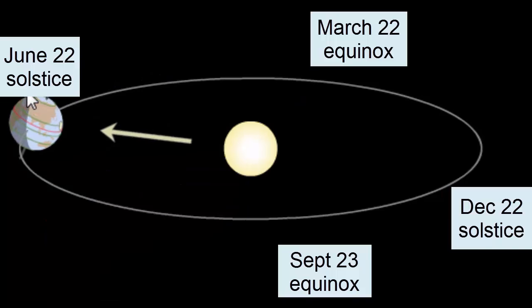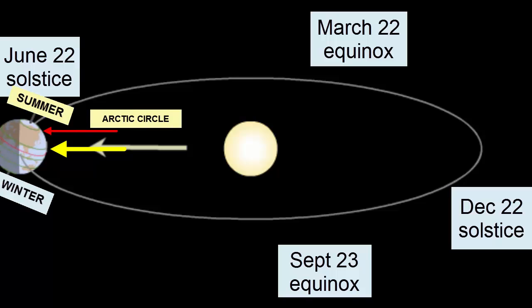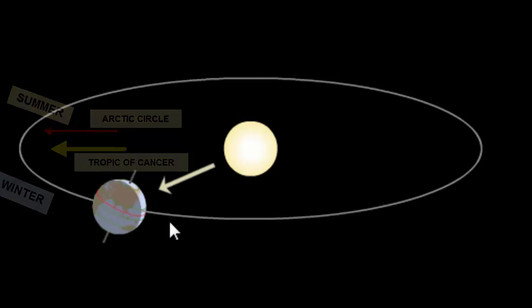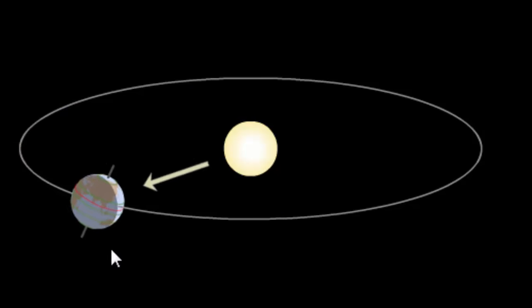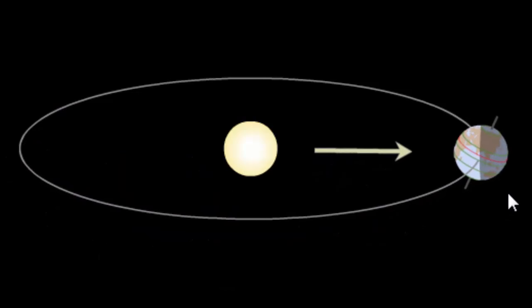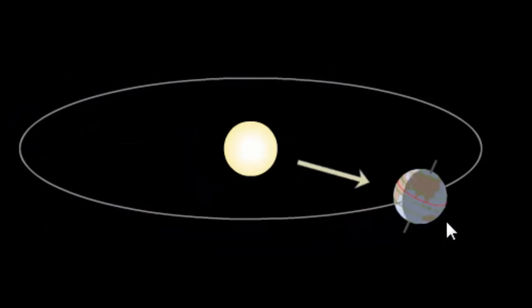Returning back to the June 22nd solstice, we see the tilt move the North Pole towards the Sun, so that the North Pole receives more and more hours of sunlight each day. At the solstice, the Northern Hemisphere experiences summer. All points within the Arctic Circle experience 24 hours of sunlight, and the Sun is directly overhead, providing its most intense heating at the Tropic of Cancer at 23.5 degrees north of the equator. We can see that the Southern Hemisphere moves through this one-year orbit from its winter through its spring, summer, fall, and back to winter, while the Northern Hemisphere experiences the opposite season.